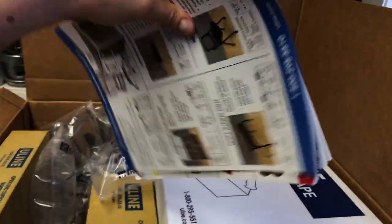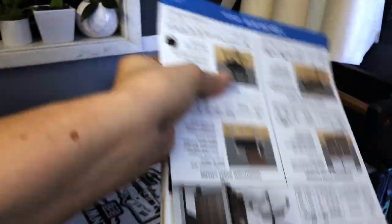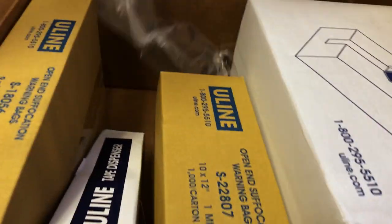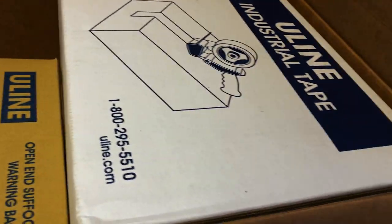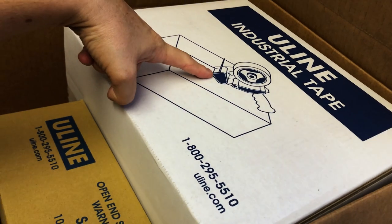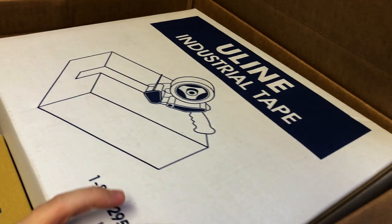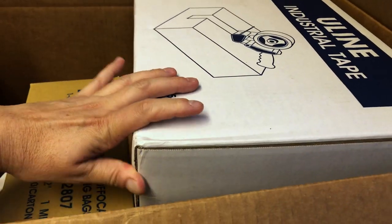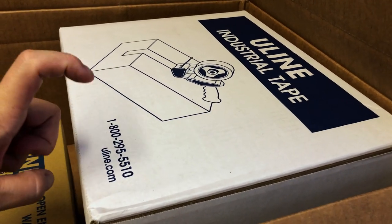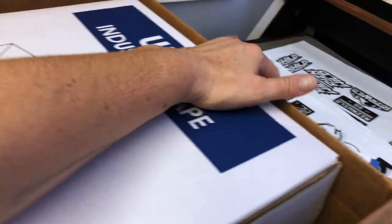I hate when they send these catalogs with our order because they are so thick and heavy, and I swear they charge us extra for shipping those. I ran out of tape, so I learned with Uline you have to buy the big case — 36 rolls I believe. It used to be around $50, now it's $80-something. I couldn't believe it.